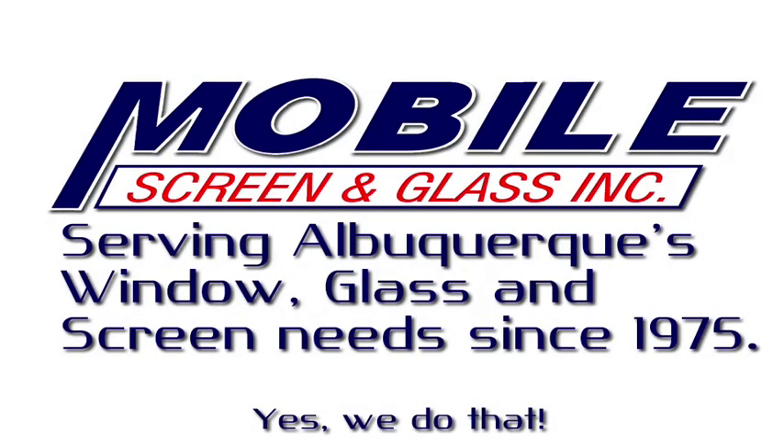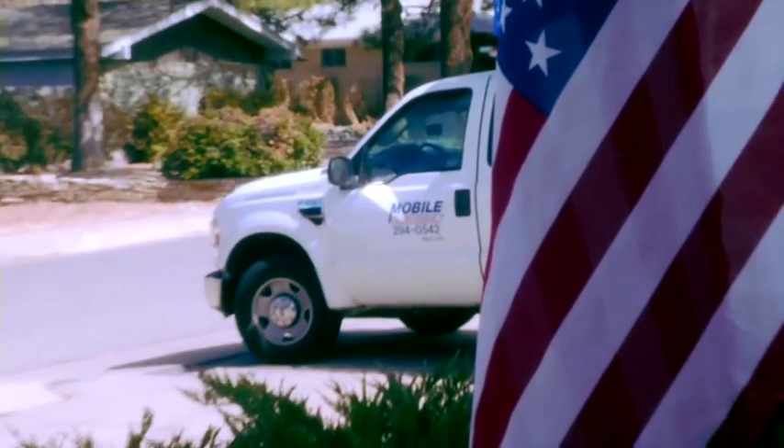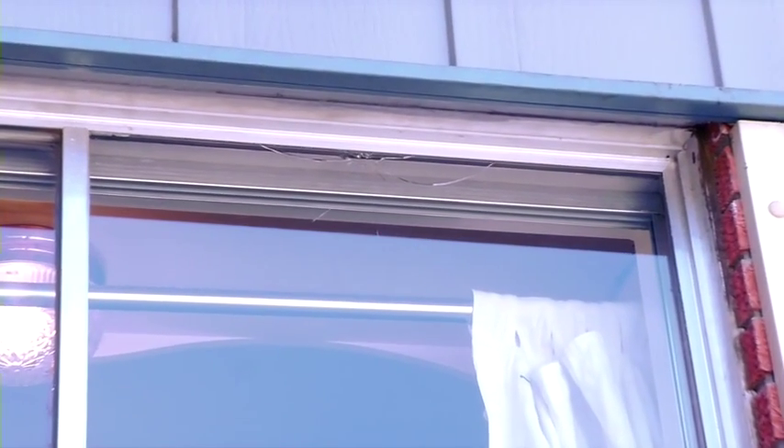Did you have a break-in? asked the mailman as he saw the Mobile Screen and Glass truck pull up to our house. No, I just broke the glass when I was putting back the storm window. Whether it's a break-in or just a broken window, there's only one place to call: Mobile Screen and Glass.